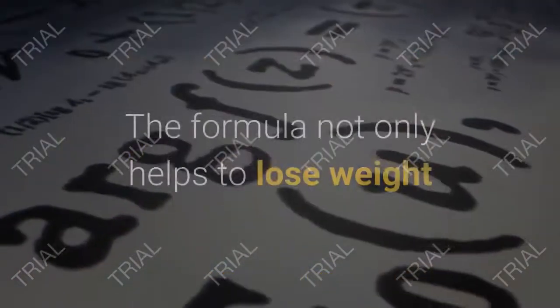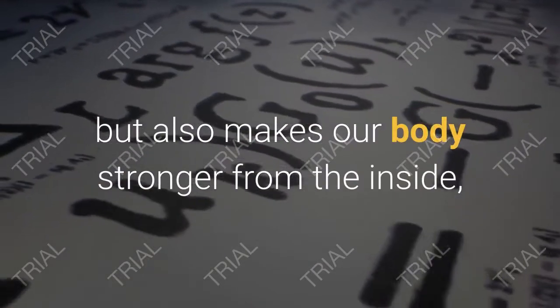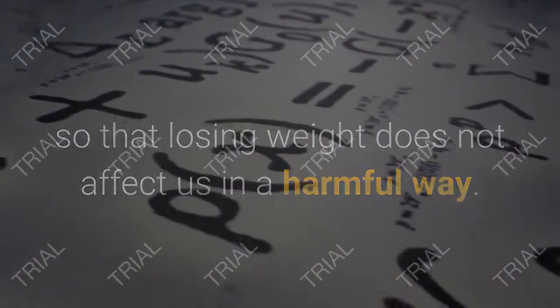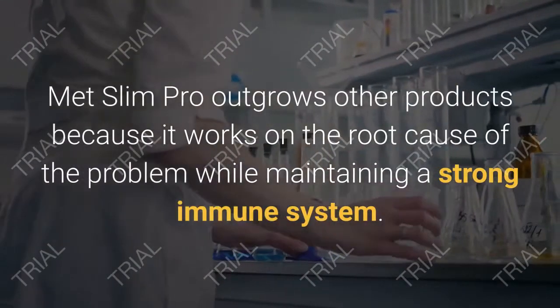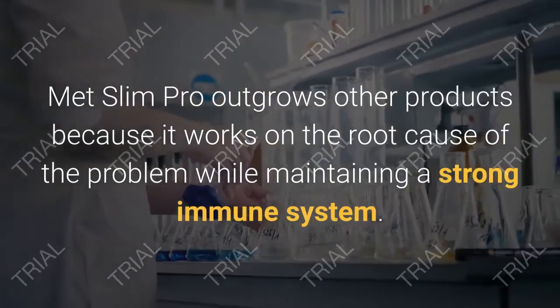The ingredients used to derive this formula are 100% natural and effectively chosen to work together to bring maximum benefits. The formula not only helps to lose weight, but also makes our body stronger from the inside so that losing weight does not affect us in a harmful way.